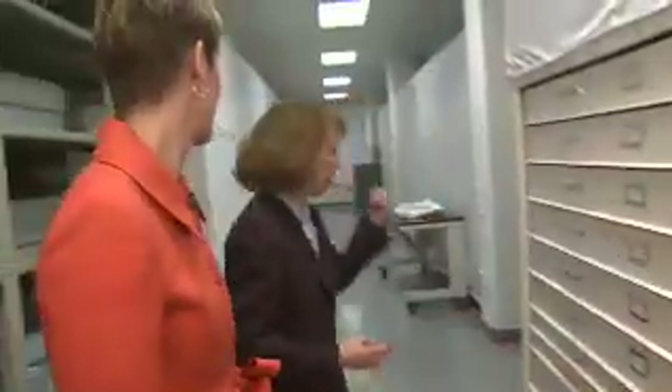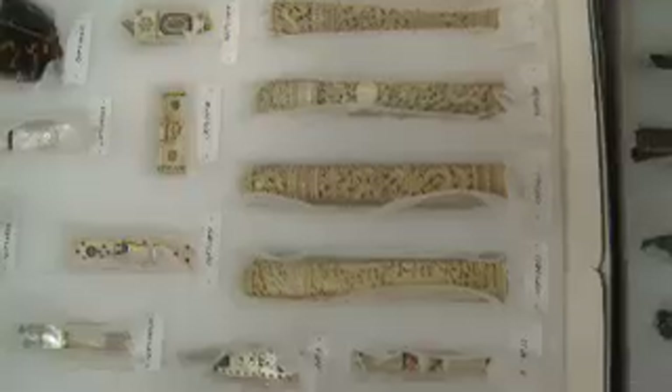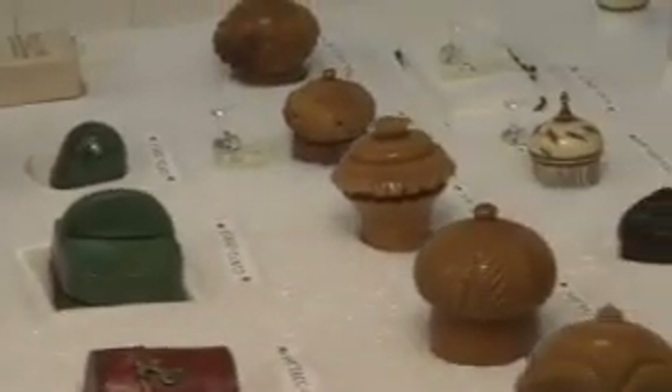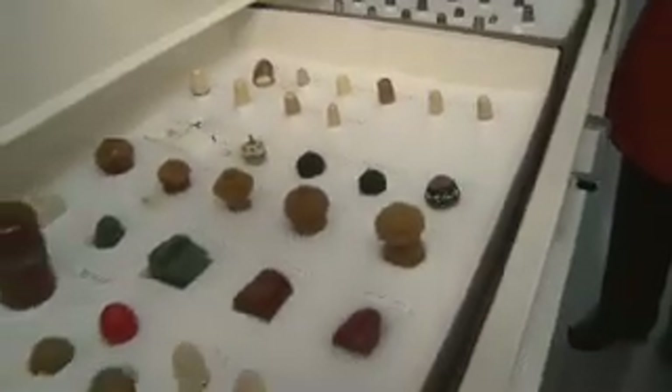Let me show you a few other things in the collection. We have some wonderful needlework tools. Here we have a collection of scissors and scissors cases, needle cases — carved ivory, beautifully done — and for the thimble collectors, there are many. This is really just a little sampling of what we have in the collections at Colonial Williamsburg. Thank you for this behind-the-scenes tour. I would call this building not a collection, but a treasure chest. It really is, and it was my pleasure to host you here today.